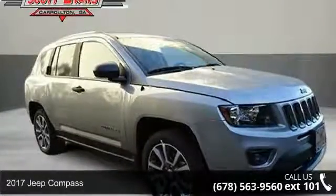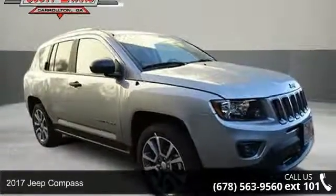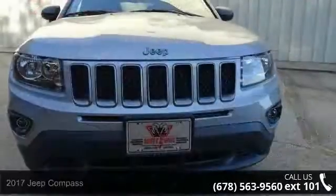Check out this 2017 Jeep Compass. If you are looking for an automobile with great features, look no further.